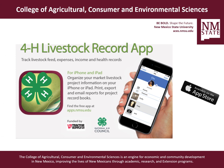Hi, my name is Jessica Swatt Massengill, and I am the 4-H and Ag Agent in Grant County, New Mexico. Today I want to share something with you that is called the 4-H Livestock Record App.